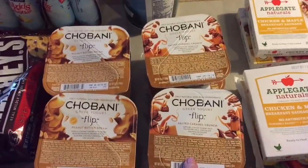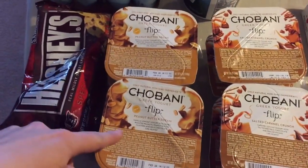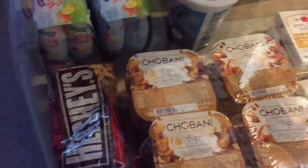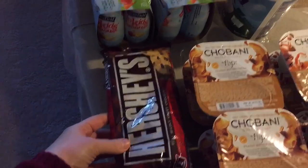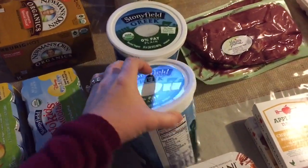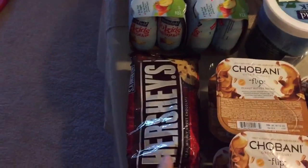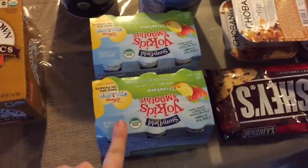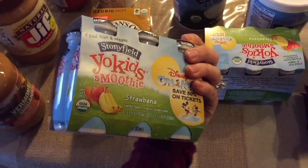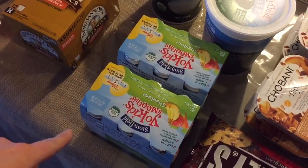And then I got four Chobani salted caramel flips and four of the peanut butter dream ones — these are for my husband's lunches. He likes that kind of yogurt. And then I get this Stonyfield organic plain Greek yogurt. I like to mix it with peanut butter, honey, and chocolate chips. And then these Stonyfield organic yogurt smoothies — my kids love those. I got two of those again since this is really two weeks or more.